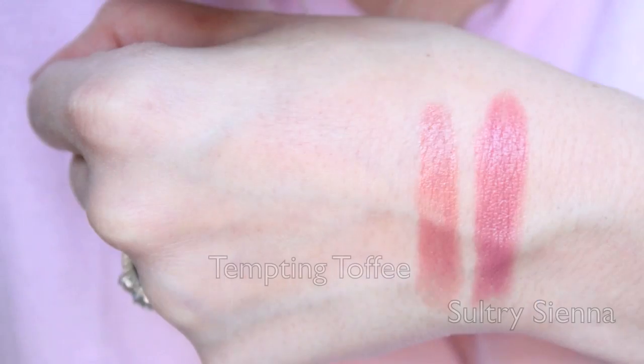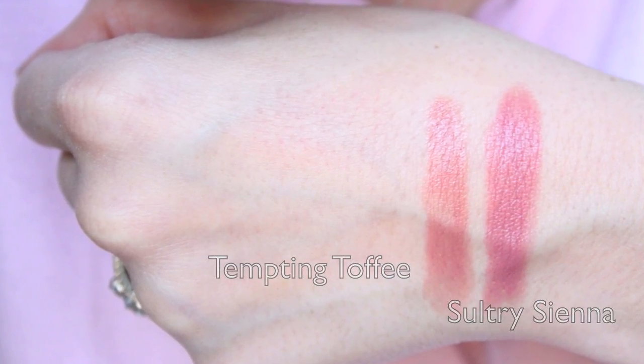They're very creamy and hydrating, and the color lasts forever — it doesn't budge, it stays. The lighter shade, number 255, is called Tempting Toffee — almost like a terracotta nude, really pretty. I love pairing it with the 'Et Cetera' lip liner from MAC; it looks gorgeous together and makes it last that much longer. Those are my two favorite go-to's from CoverGirl right now.